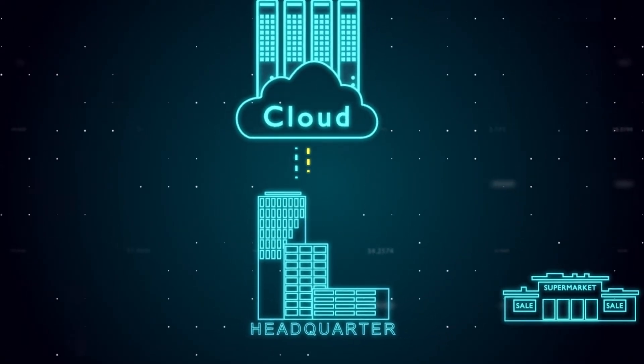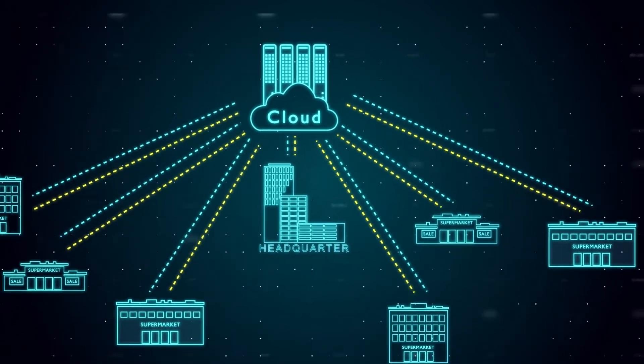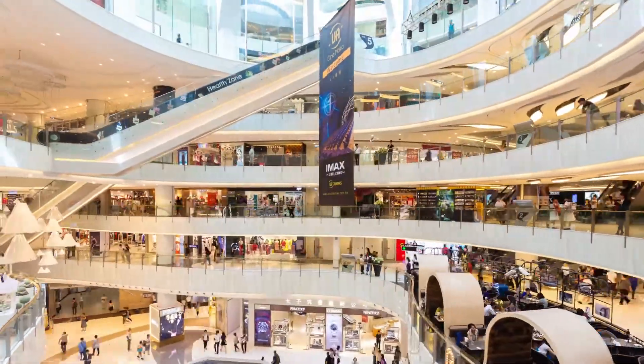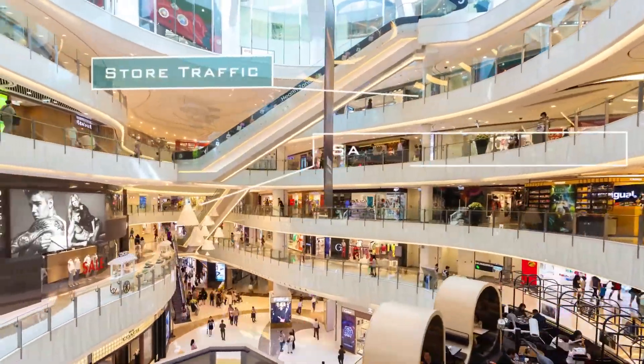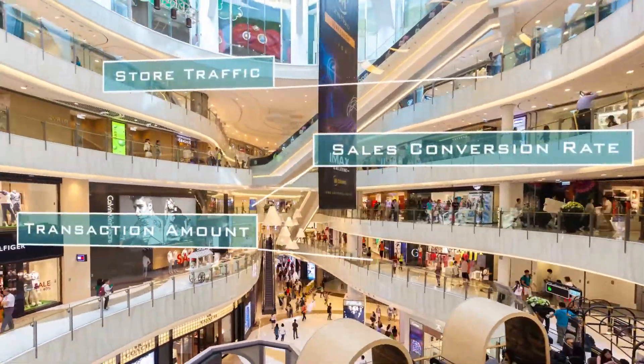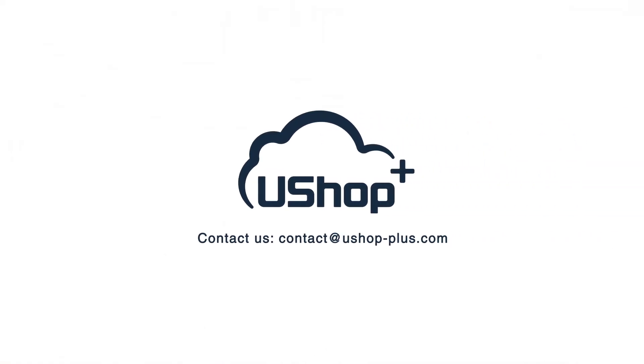All data is well maintained and stored on the Microsoft Azure cloud, eliminating backup and recovery concerns. Advantech's U-Shop Plus store traffic analytics solution provides footfall insights for optimizing operations to increase store traffic, sales conversion rates, and transaction amounts. Learn more about how U-Shop Plus can do the same for your store.